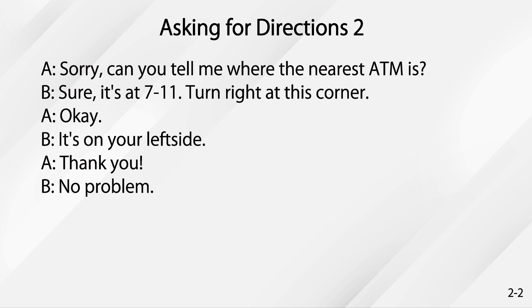Asking for directions. Sorry, can you tell me where the nearest ATM is? Sure. It's at 7-Eleven. Turn right at this corner.